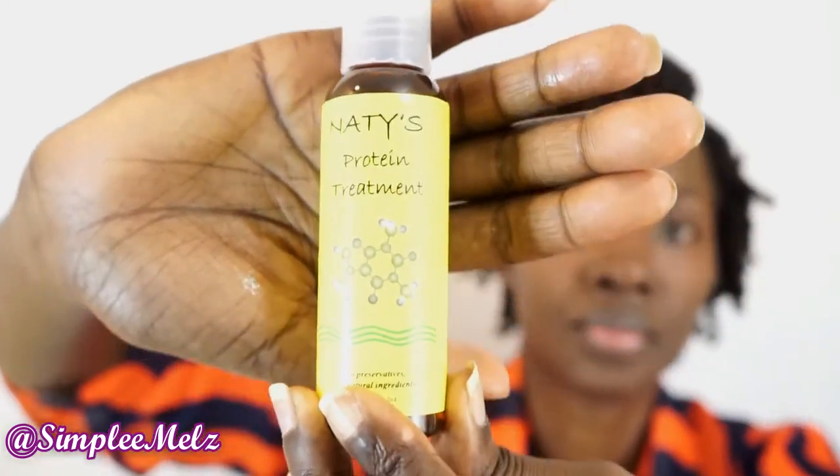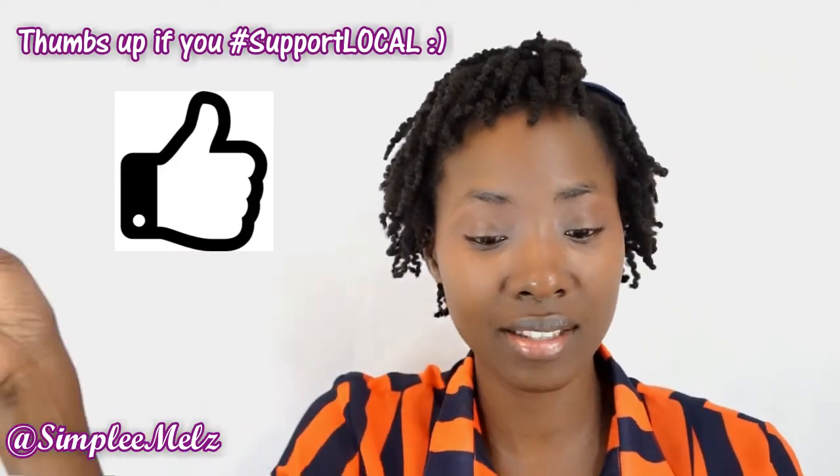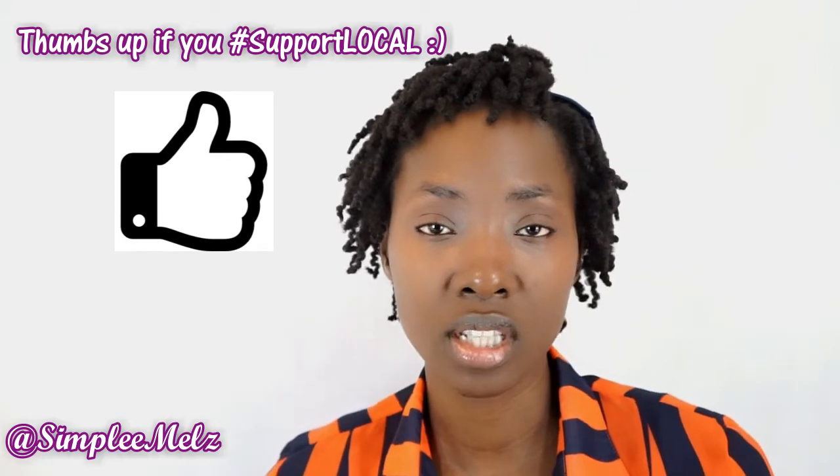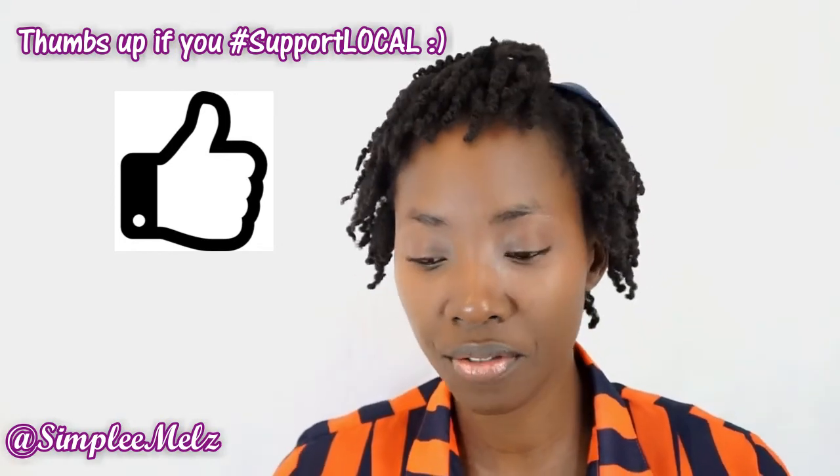The last product — and I didn't know that she brought out this product — is Nati's Protein Treatment. Of course it says no preservatives and all-natural ingredients. So those are the products I received from Nati, or Naturally Nice Hair Products.